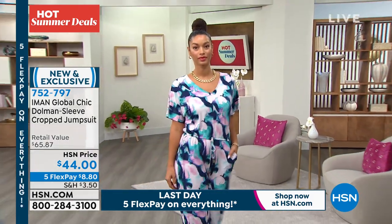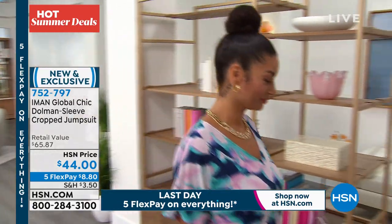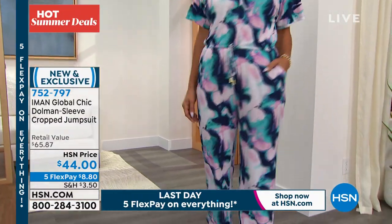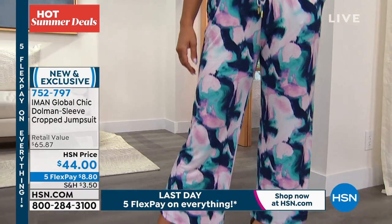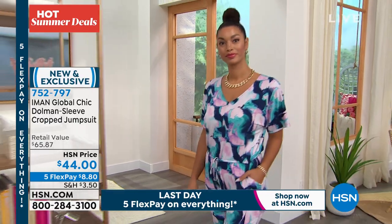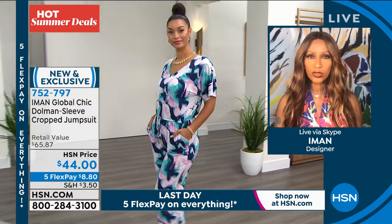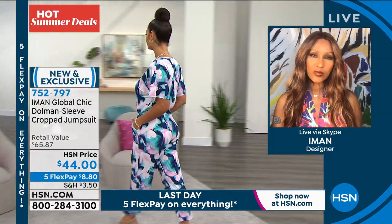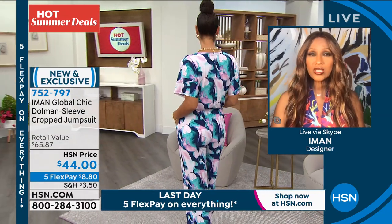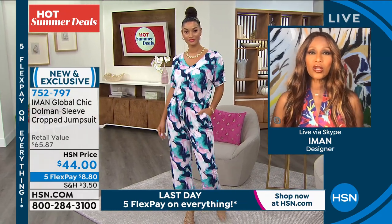Heads up: if you want the black floral, you've got to be ordering now before your size and color sells out. Half of the quantity is gone in the black floral and we've only been two minutes on it. As Iman said, it's like wearing a romper — the most comfortable jumpsuit — because you just step into it and there are no buttons or zippers to worry about. A lot of times with a zipper on a jumpsuit you can't put it on yourself. This is like, you step in it and that's all there is to it.